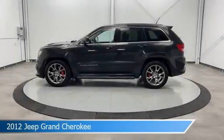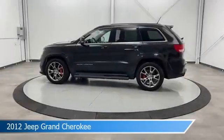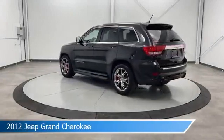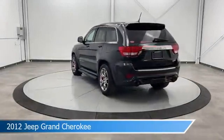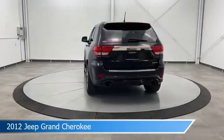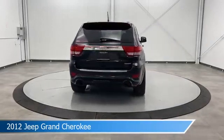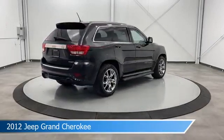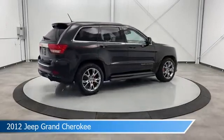Take a look at this 2012 Jeep Grand Cherokee, equipped with a 5-speed automatic transmission in brilliant black crystal pearl. This car comes with some great features including anti-lock brakes, heated seats, audio controls on steering wheel, auxiliary input and more. Come in and check it out today.